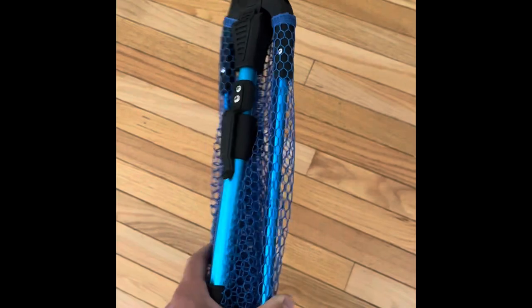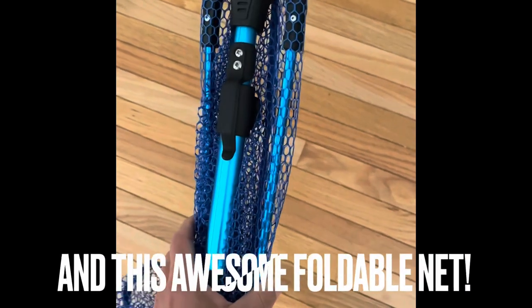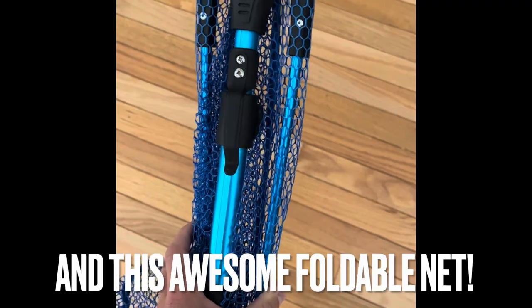I'm very new to fly fishing. I've really started to love it. I've gone with guides a few times, but my wife and I were up in Idaho and I was able to get out on the river and test out this rod. I wanted to make a video, kind of an overall review of the rod real quick and just capture some fun footage we had of us out there.